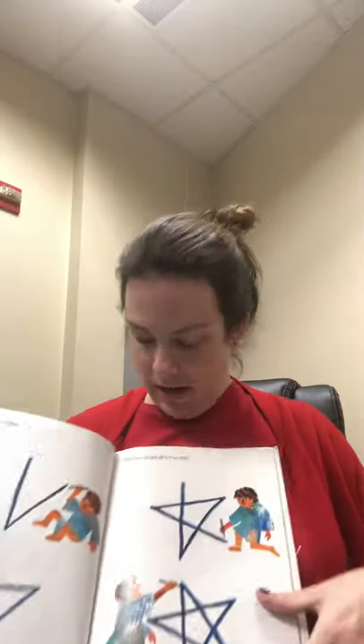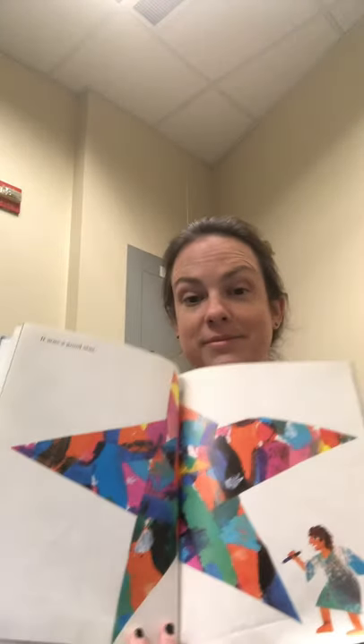Draw me a star. And the artist drew a star — it was a good star. Draw me the sun, said the star. And the artist drew the sun — it was a warm sun.